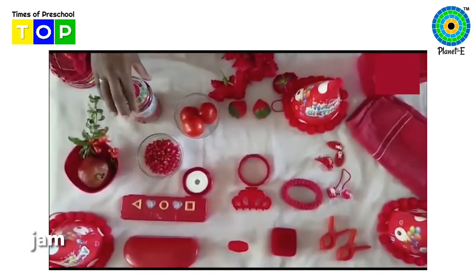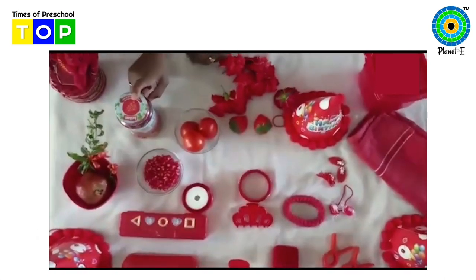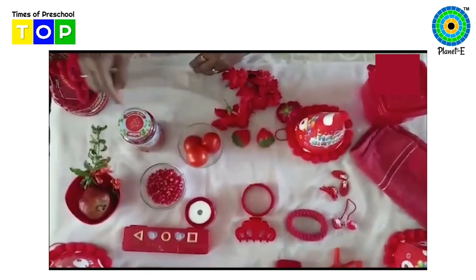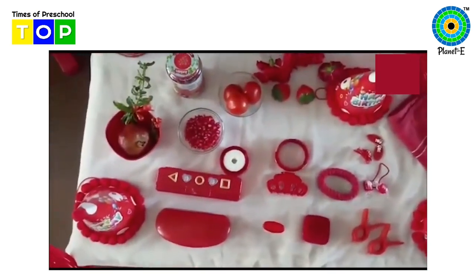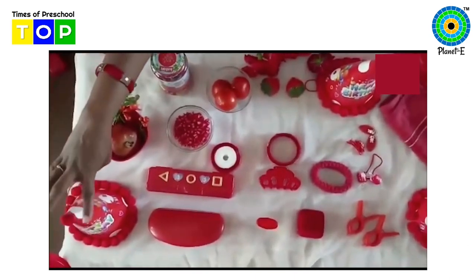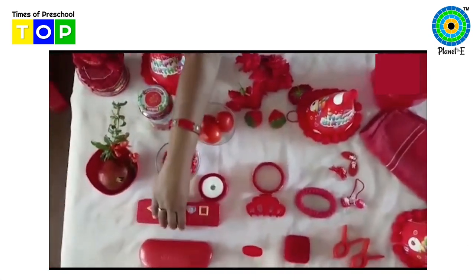And red color jam — your favorite, right? You love to eat jam. It is very tasty and yummy. And can you see so many other things which are of red color. Red color soft toy. Red color party hat. And red color compass box.